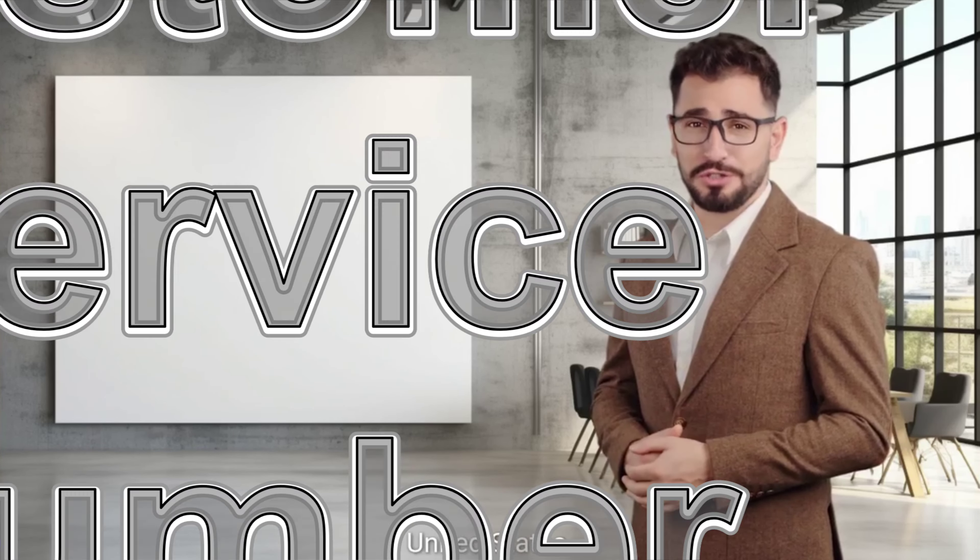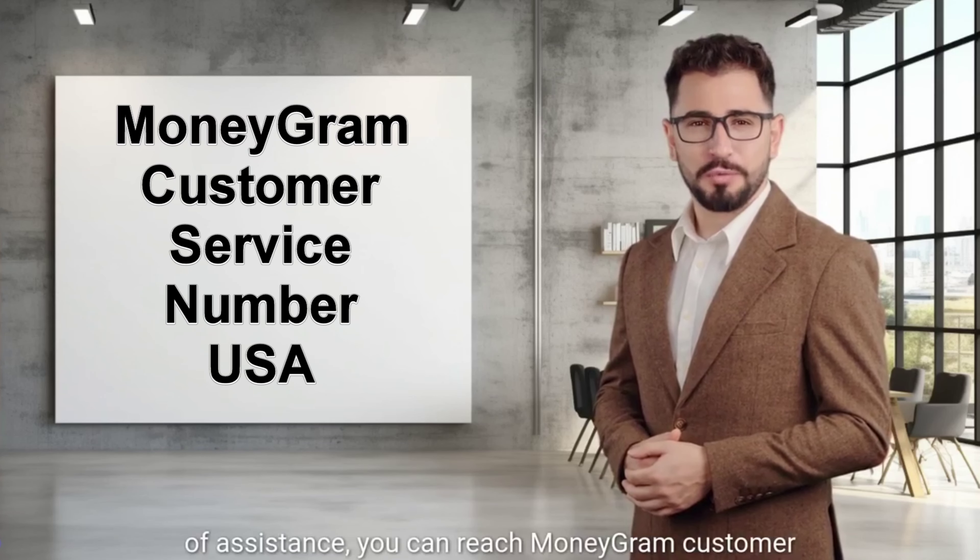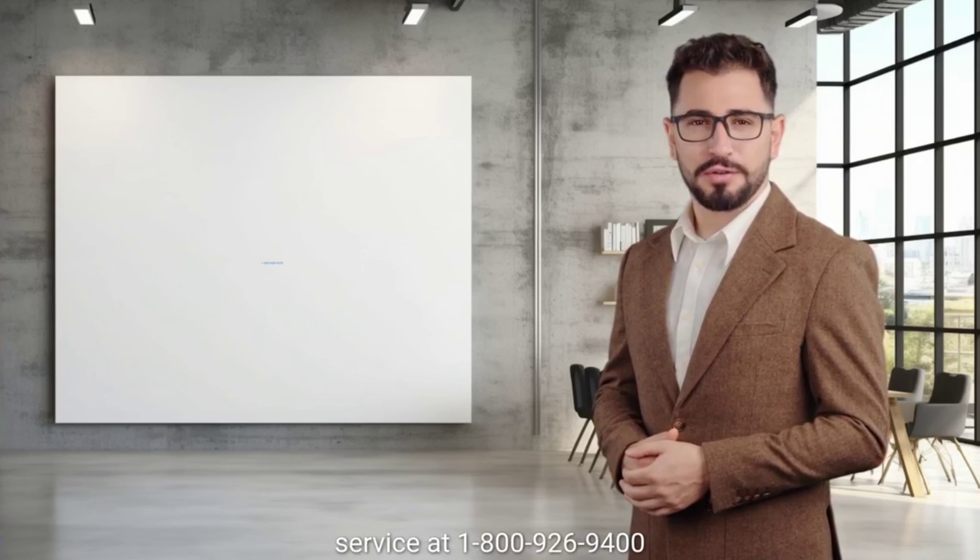Let's start with the United States. If you're in the US and in need of assistance, you can reach MoneyGram customer service at 1-800-926-9400.